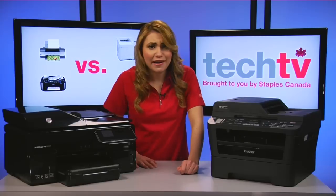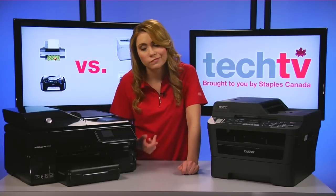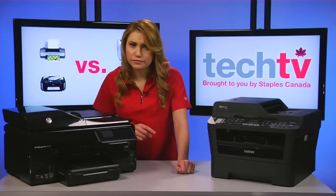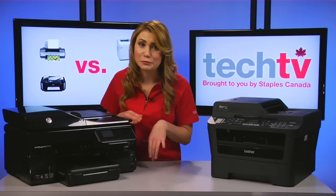But what are some of the cons of inkjets? First is speed. Compared to laser printers, most inkjets are slow to average performers.